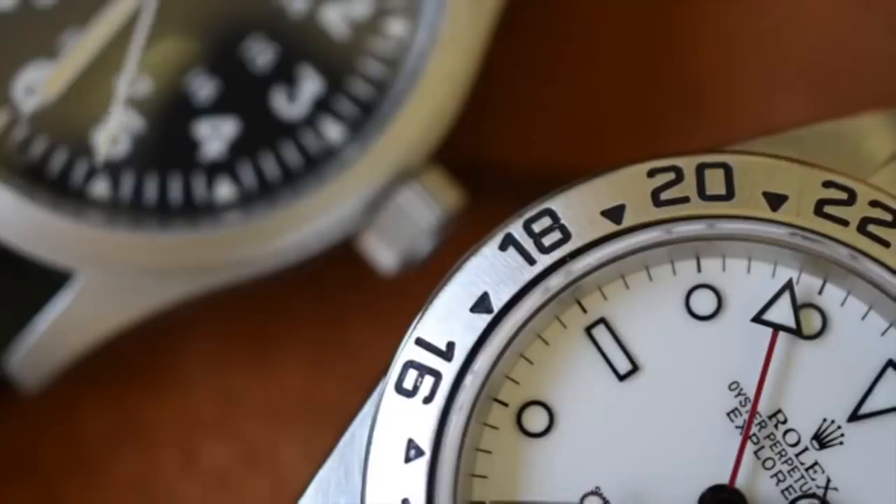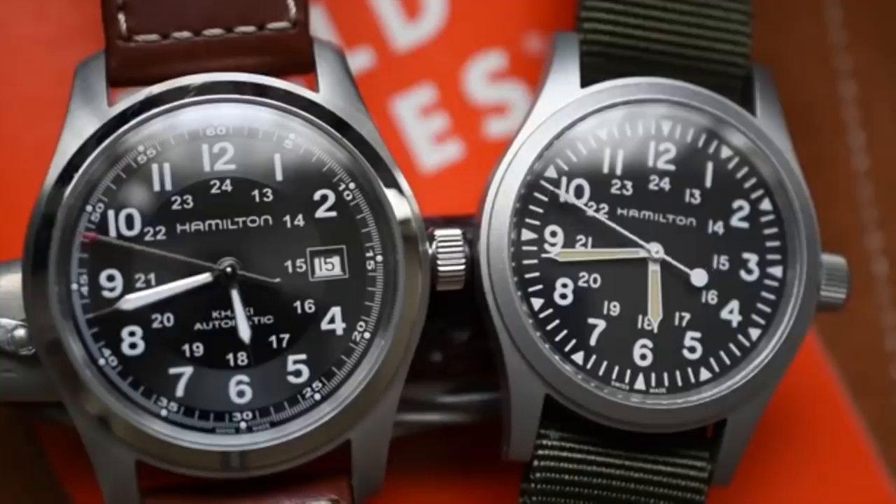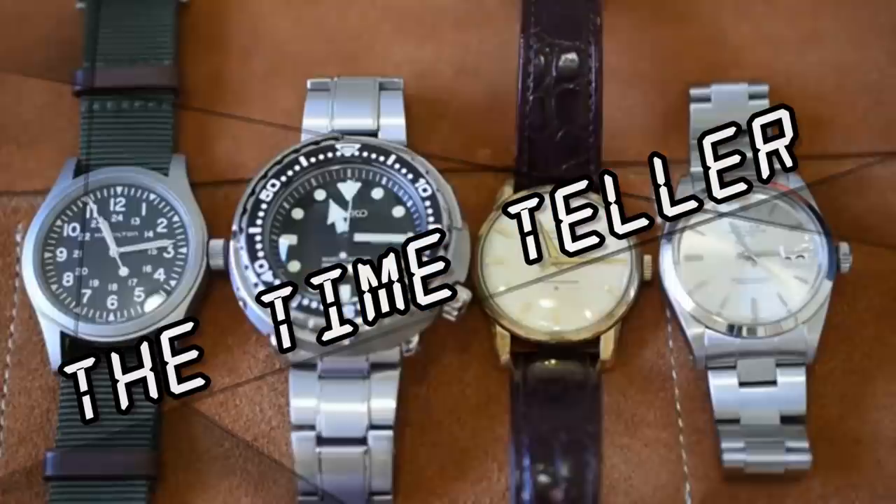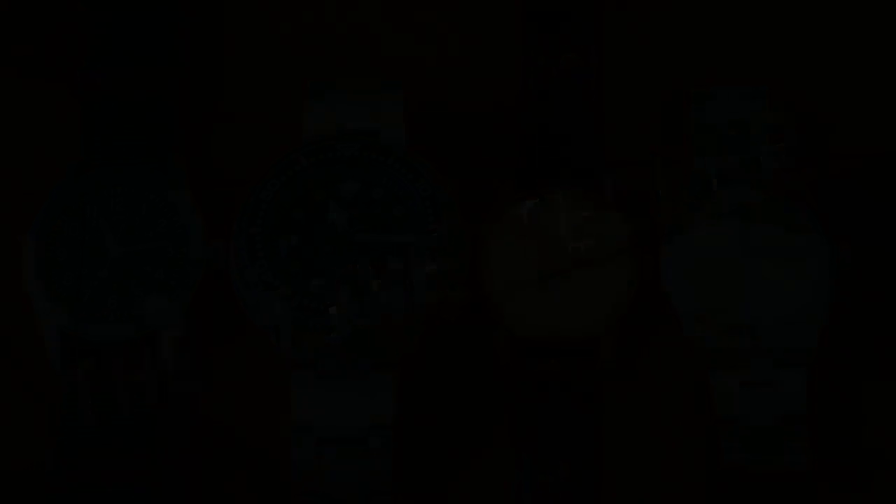Before we get into this, I gotta say price has very little to do with enjoyment. I've worn watches in the tens of dollars and in the tens of thousands of dollars, and I can tell you that price has very, very little to do with the amount of happiness I get from a watch.